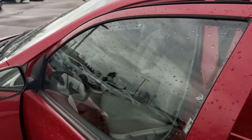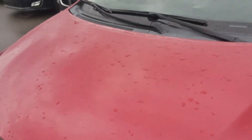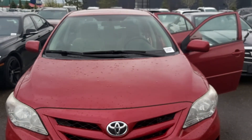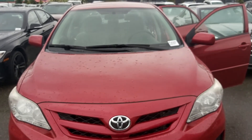So that is the 2011 Toyota Corolla. If you have any questions or concerns, or even if you want to book a test drive, by all means give me a shout. My number is 780-977-2138. Thanks for taking the time to watch this video.